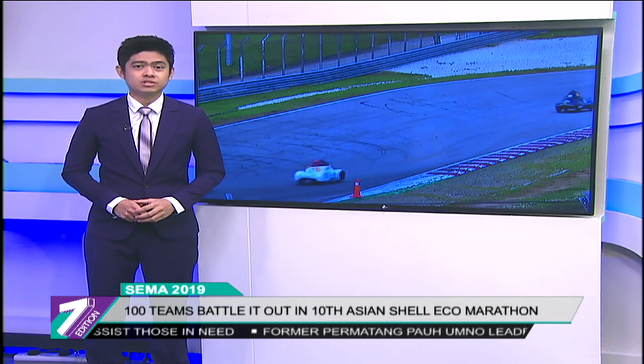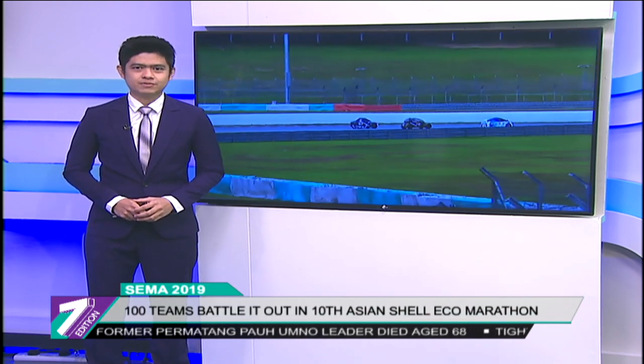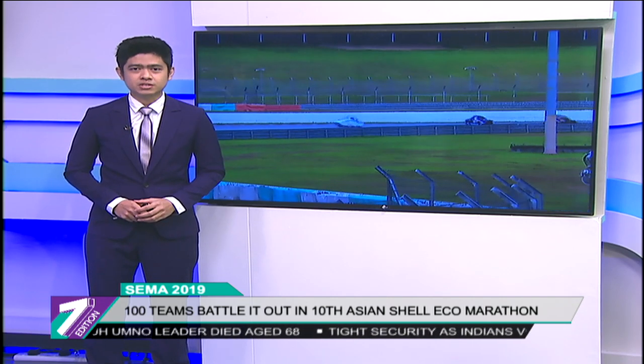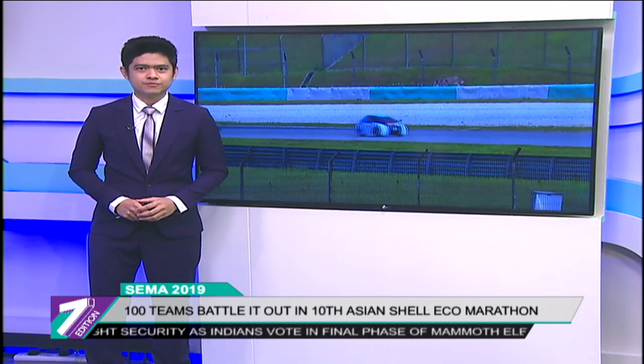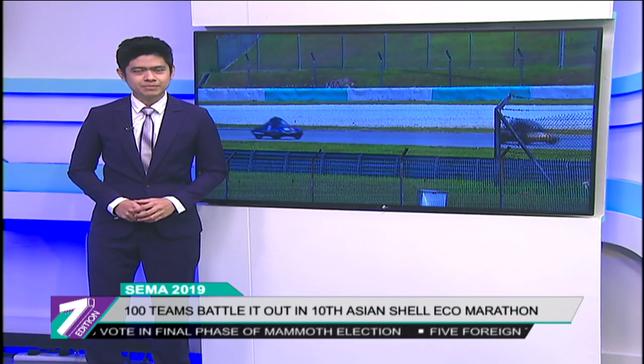For the second time since its inception, the Shell Eco-Marathon returned to Malaysia for the Make the Future Live 2019 Festival at the Sepang International Circuit. The event brought together 100 student teams from 18 countries across Asia Pacific and the Middle East, to test which of their originally designed cars could go the farthest using the least amount of energy. Juan Isul Islam has the story.